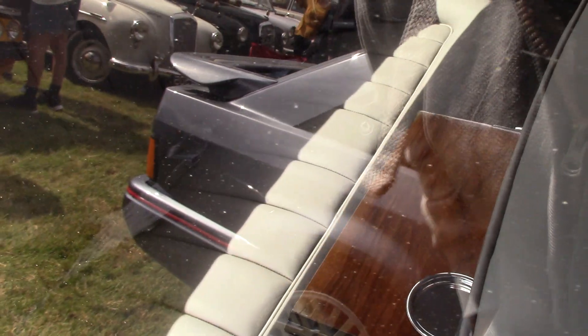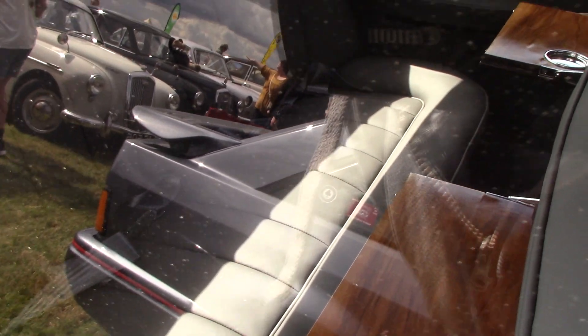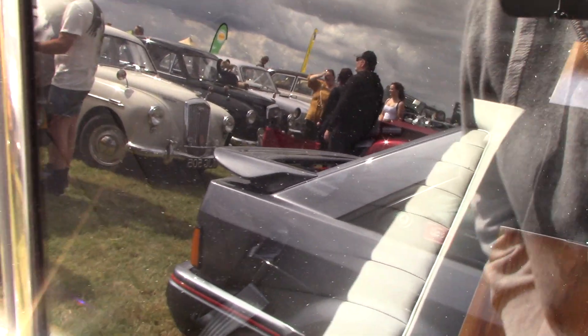It's absolutely mint inside. It's a good tide.